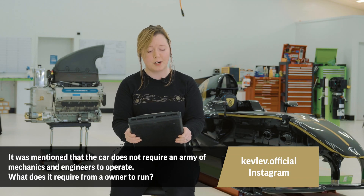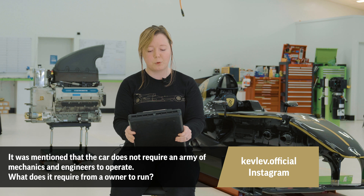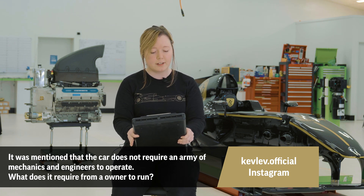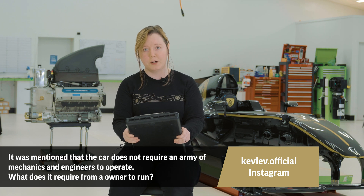Kevlev official on Instagram notes that it was mentioned the car does not require an army of mechanics and engineers to operate. Kevlev would like to know: what does it require from an owner to run? The owner could borderline run the car by itself, to be honest. The only reason you really need another person is to remove the battery after it's been cranked and fired up when you're going to drive away. Tire preheating and engine preheating are all automated by other systems, so you simply need to unplug them before you hop in the car.